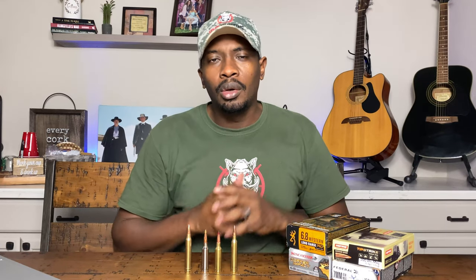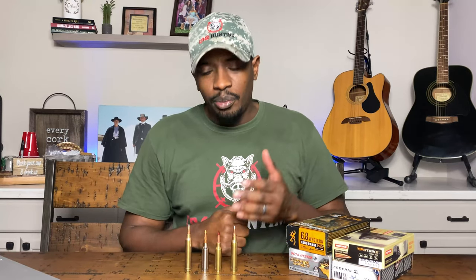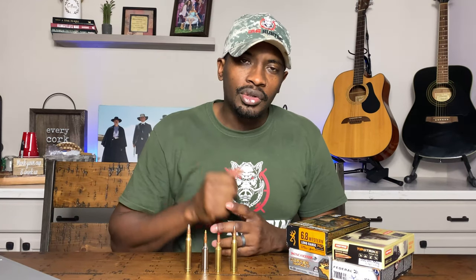This was really, really fun. We crunched a lot of numbers today. Go down in the comments and let me know what you guys think about the 6.8 Western. Is it viable? Is it not? Have you picked one up? Have you taken anything down with it? Give me your thoughts. I appreciate you guys checking out this video. We'll have more videos coming to you soon. Junior, out.